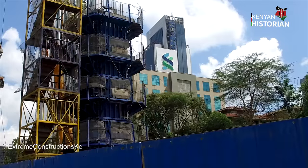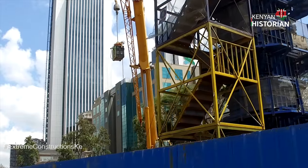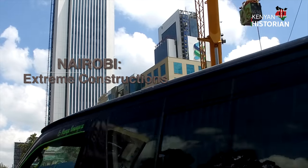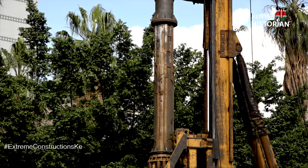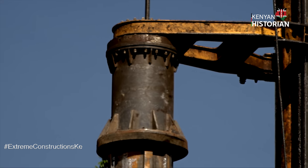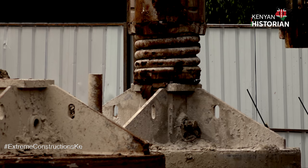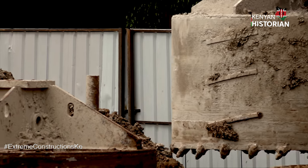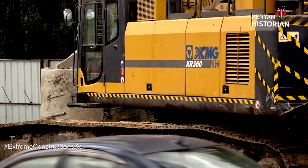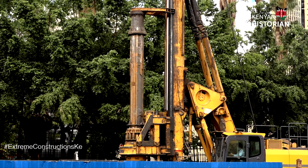For that to happen, a lot of hard work must have happened under the construction of piers. The crew start by targeted drilling to make holes as far as 100 feet deep. The process is called piling and is important for building a strong foundation.